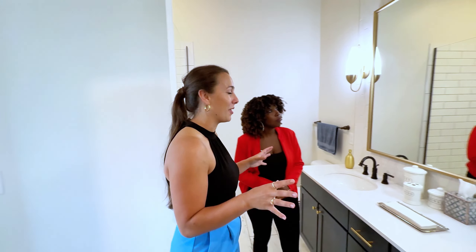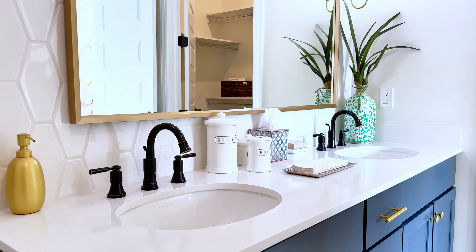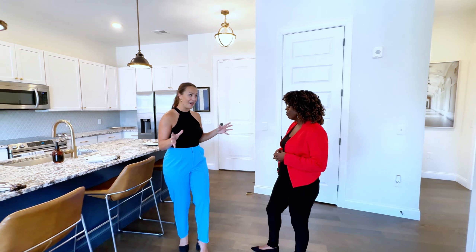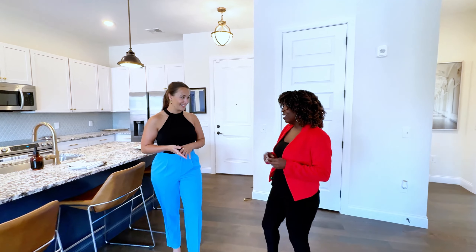These vanity lights are incredible. They're actually perfect up against this beautiful backsplash. You don't see very many tile backsplashes up against the vanity in an apartment complex, so that's an added touch. So these apartments are amazing, but are the amenities just as good? They absolutely are. Let's go check them out.